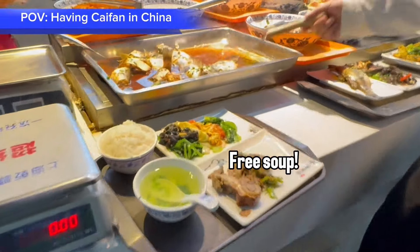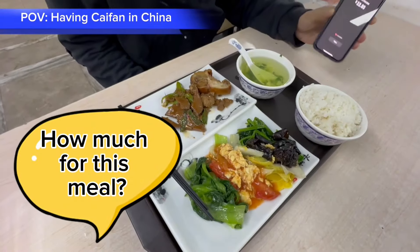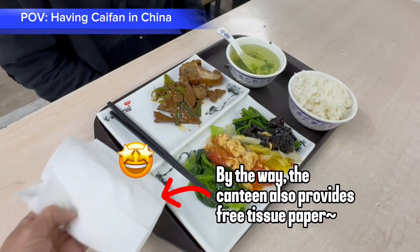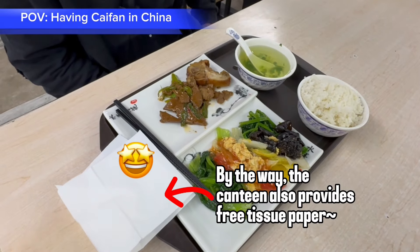Green soup. How much for this meal? By the way, the canteen also provides free tissue paper — yeah!